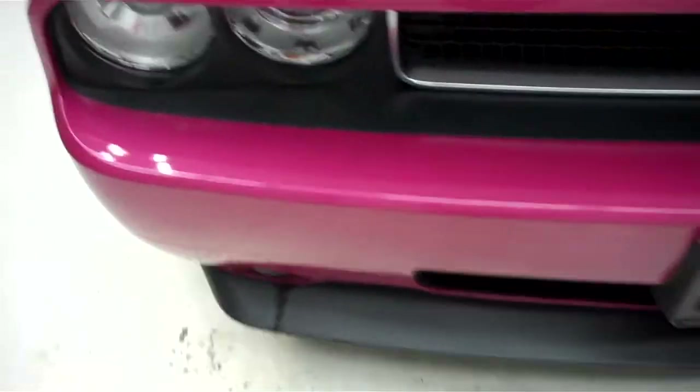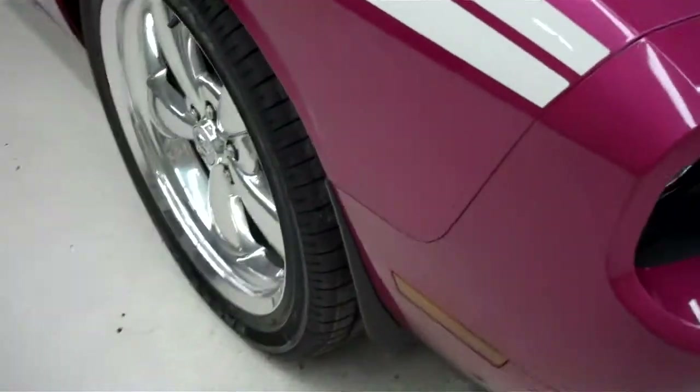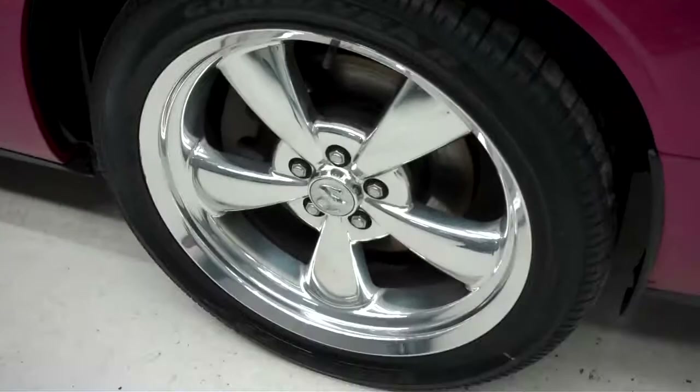This is a 5.7 liter. Goodyear Eagle tires, which are brand new. See the treads — very deep.